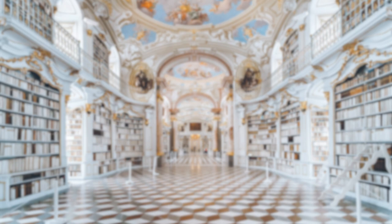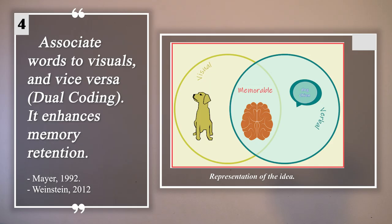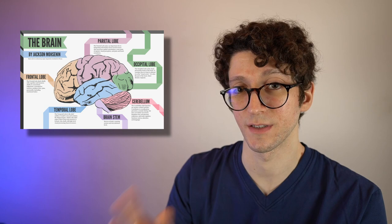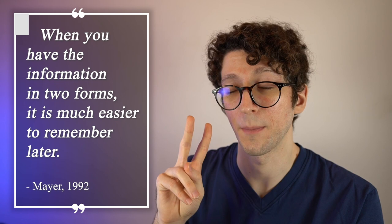This leads us to the fourth powerful study technique: dual coding. Associate words to visuals and vice versa — this process enhances memory retention. Dual coding is when you use a picture and a text to learn a piece of information, so you combine the picture you find in the book with the words it describes. When you have the information in two forms, it will be much easier to remember later.